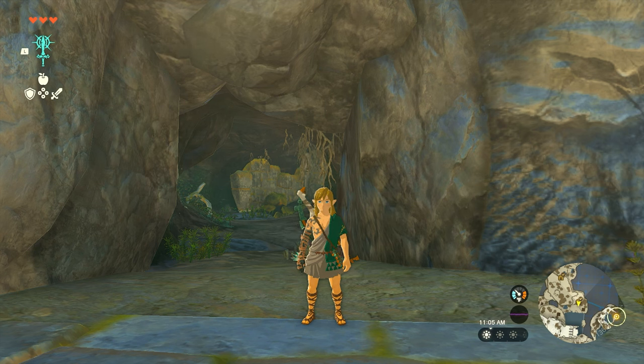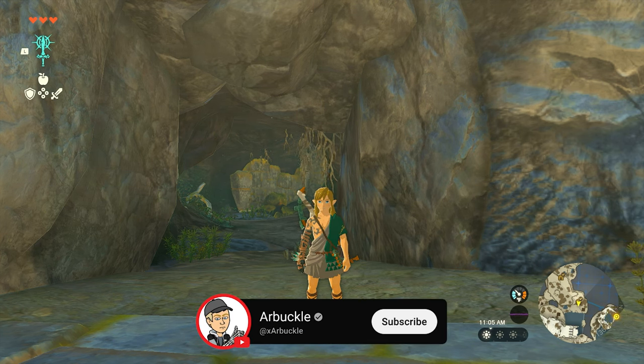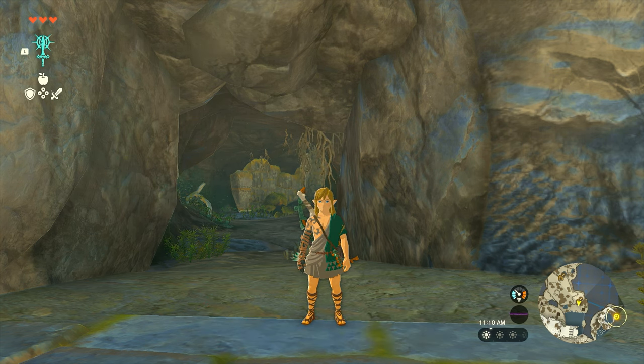Hey everybody, welcome back to the channel. In today's video we're going to show you how to find the archaic tunic here in Zelda: Tears of the Kingdom, which is currently what I'm wearing. So without further ado, let's jump into it.